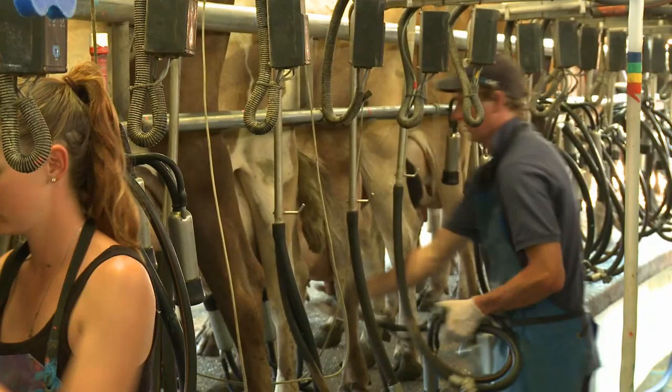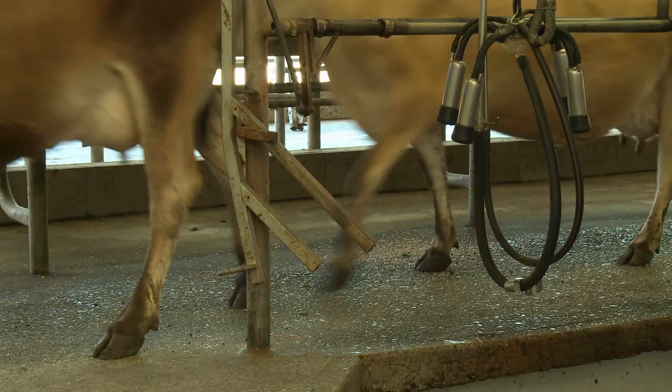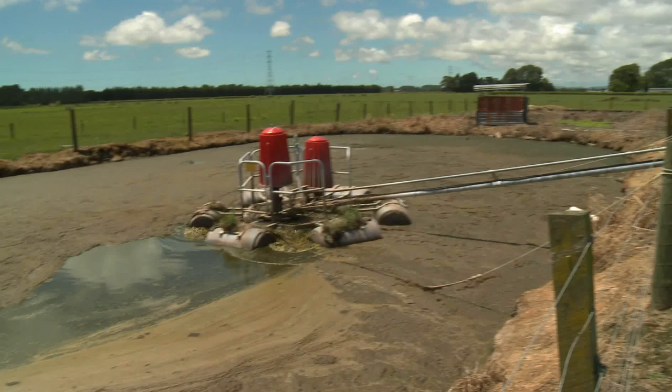One way we found of reducing the water usage on the farm was not to sprinkle water over the yard in the summer. The savings in water by doing this — I think it could be as much as 50%. All that water does eventually end up in the pond and you have to dispose of it.